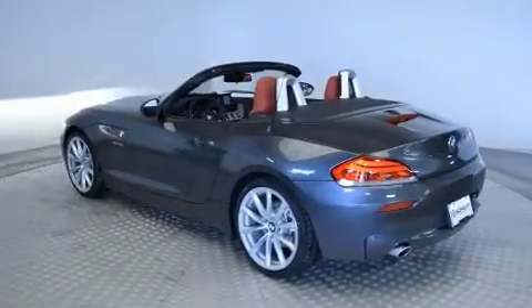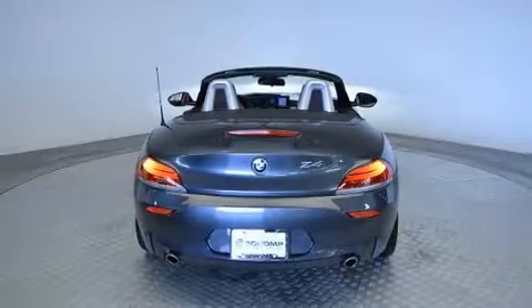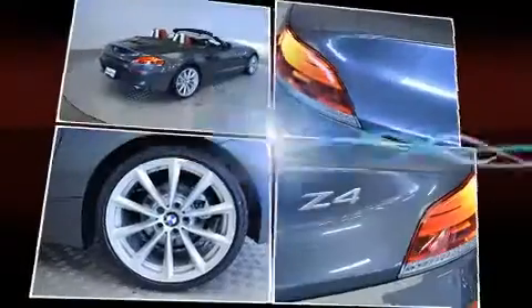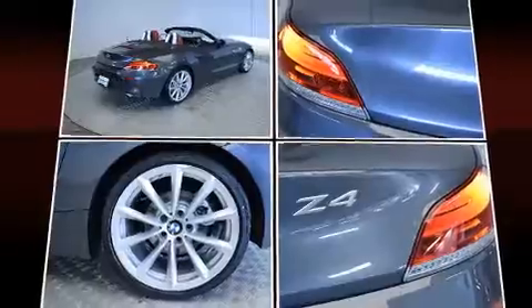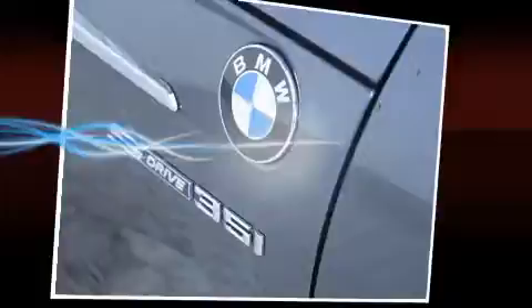BMW prioritized comfort and style by including power front seats, a power convertible roof, and seat memory. Everything is where it ought to be, from the dashboard controls to the door locks and window controls.